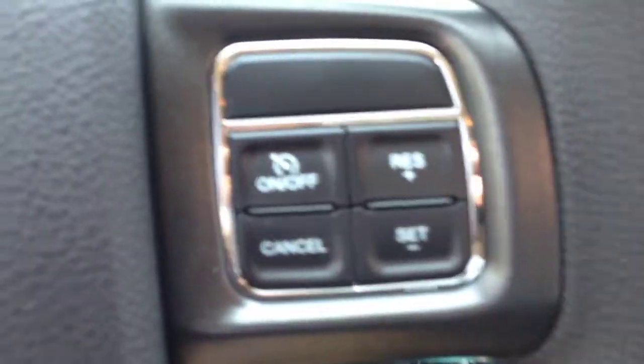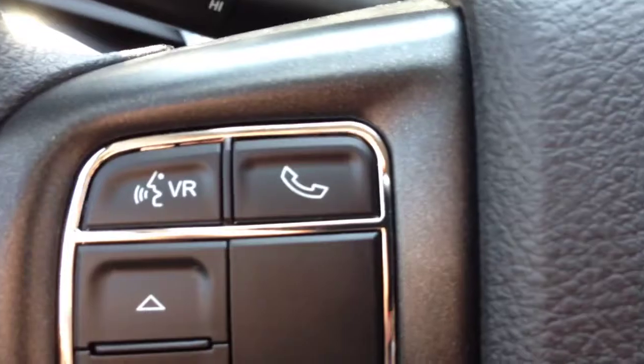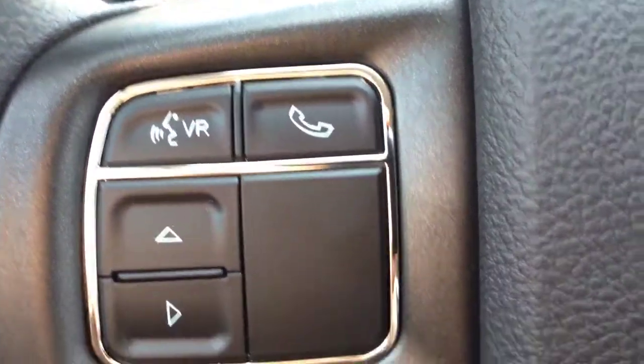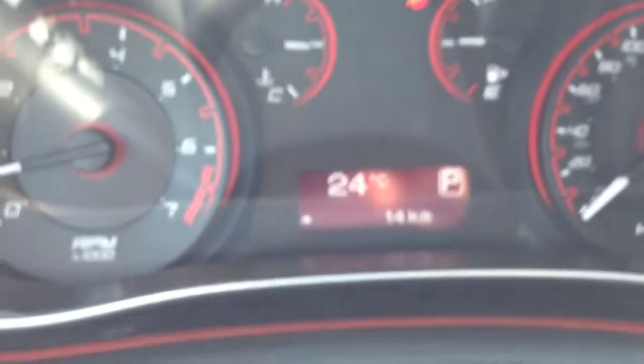We have cruise control on the steering wheel. We also have voice recognition and Bluetooth to pair up to, I believe, seven phones — make calls wirelessly, hands-free, and avoid costly fines from being on your cell phone. These arrows right here let you navigate through the system.